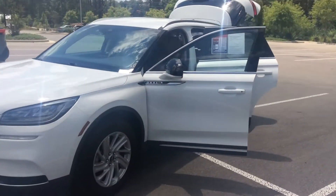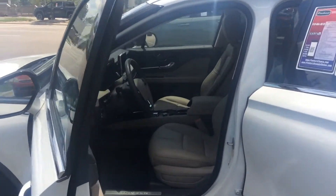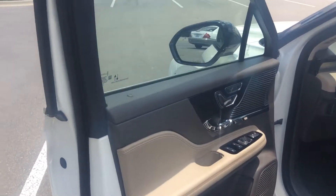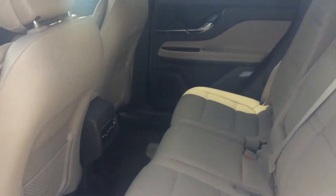Extremely comfortable. Has this beautiful light tan interior. You got your door memory buttons. Plenty of room in the back.